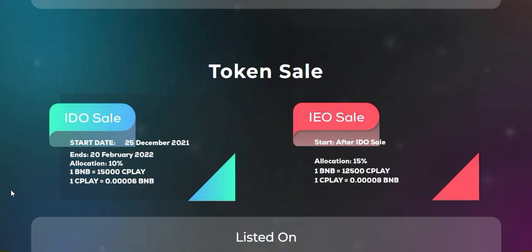The IDO sale start is 25 December and ends 20 February 2022. Allocation is 10 percent. 1 BNB is equivalent to a set token amount.